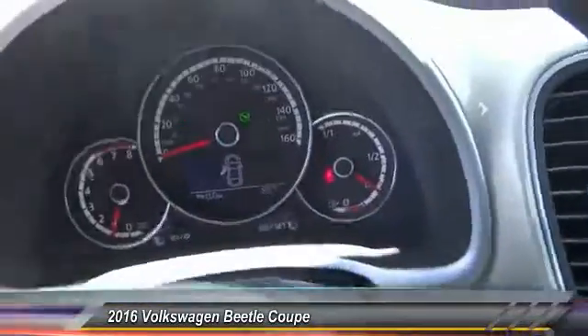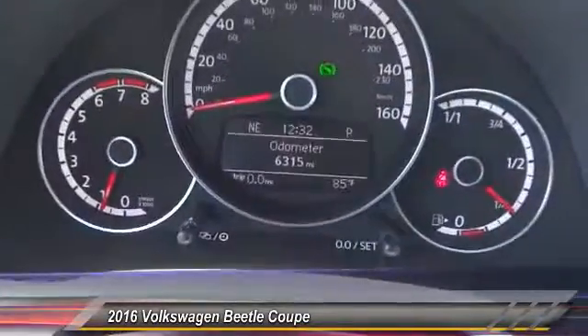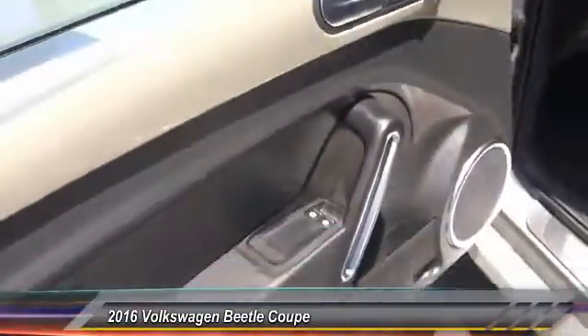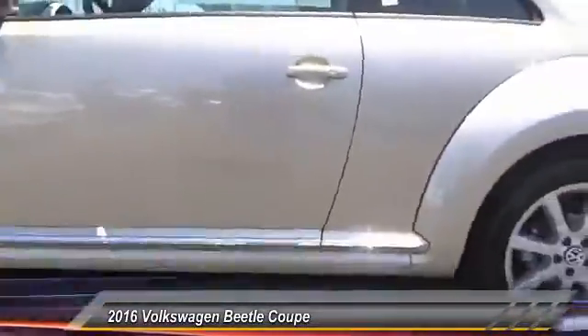Backup camera, keyless entry, heated seats, navigation system, traction control, Bluetooth wireless data links for hands-free phones, alloy wheels, air conditioning, front power steering, cruise control.